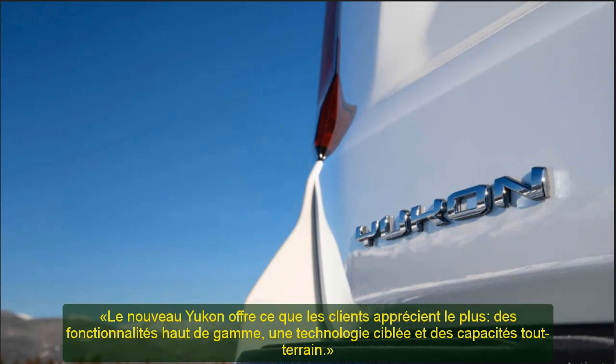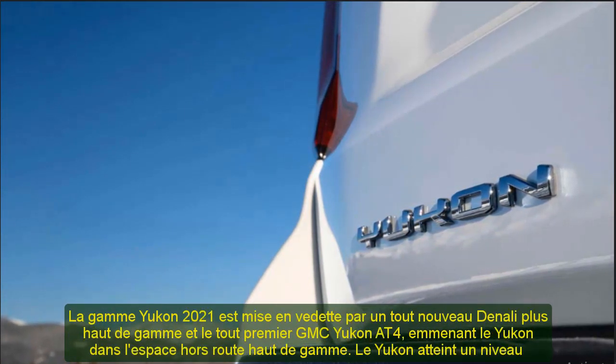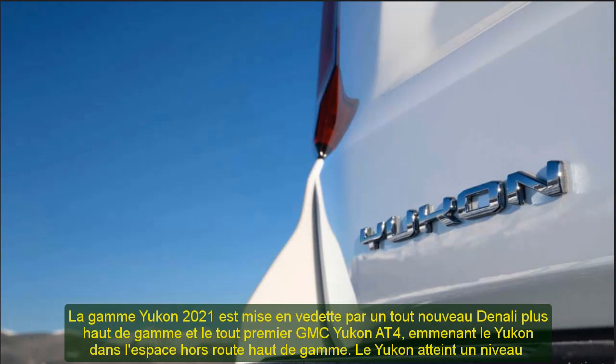First-in-class available four-corner air ride adaptive suspension delivers exceptional ride comfort and, when 4WD Low is engaged, allows drivers to raise the body up to 2 inches (50 millimeters) for additional ground clearance when traveling off-road.